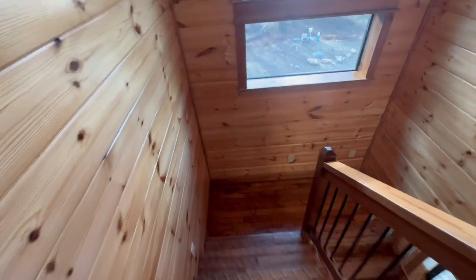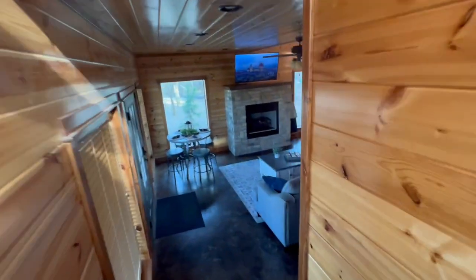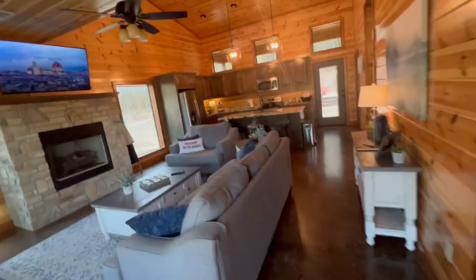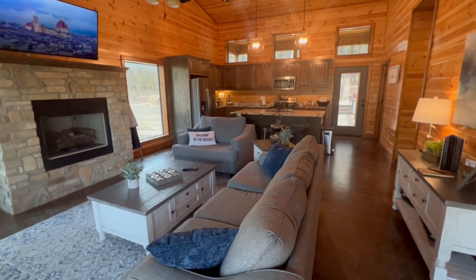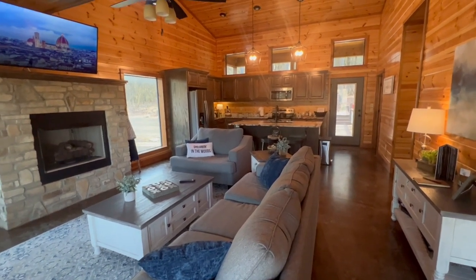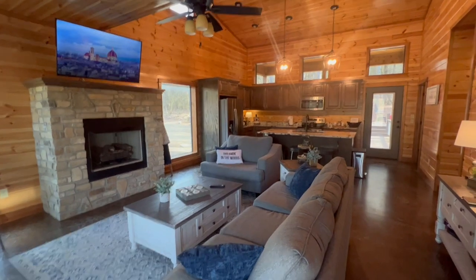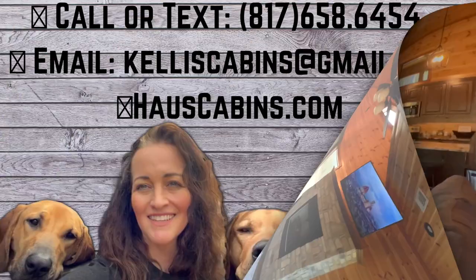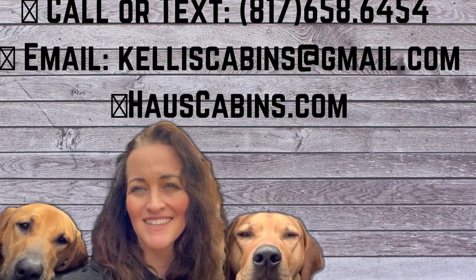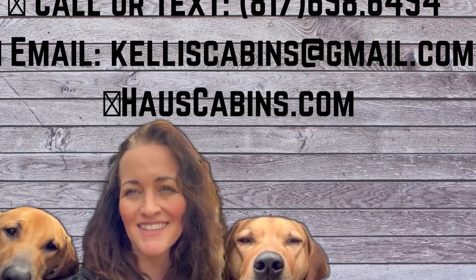Let me know if you'd like more information on this cabin or any of my other listings. You can find them on housecabins.com. My phone number is 817-658-6454. Call me directly for all of my new construction off-market cabins that are listed under appraised value, and lots that are under appraised value. I'll see you in the next video.